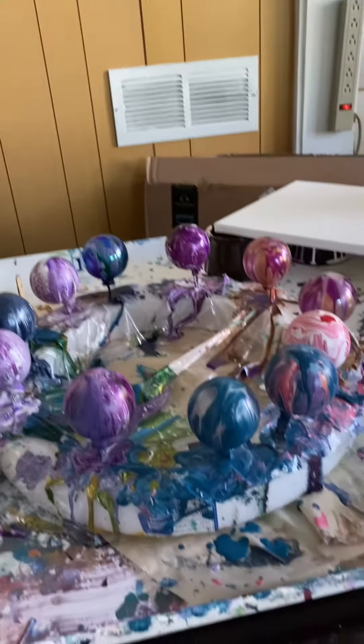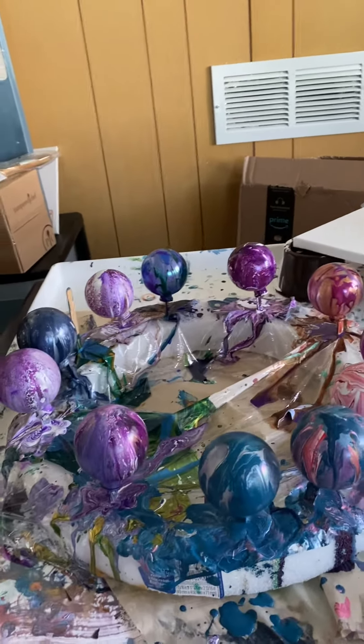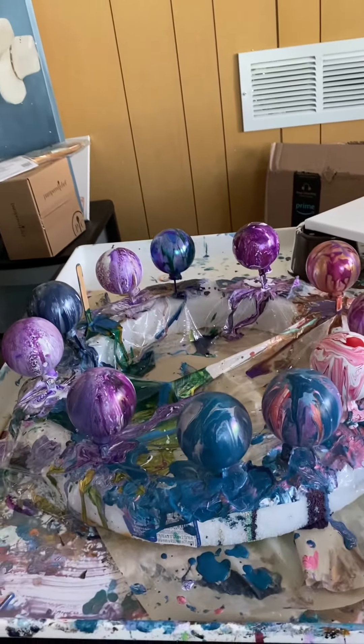Hello, this is Jean Williams. I'm with the Creative Art, and these are the Christmas bulbs I have finished this morning.